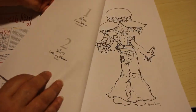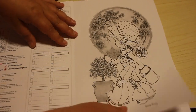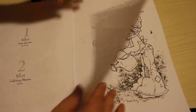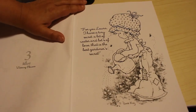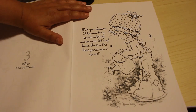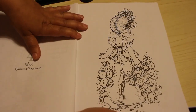This first one is called Nature and it's Rose Garden. They're line art images with a bit of greyscale. The second one is Nature Collecting Blooms. This one is Nature Watering Flowers, and there's a little bit of text here: "For you Laura, I have a tiny secret - a bit of water and a lot of love, and that is the best gardener's secret."